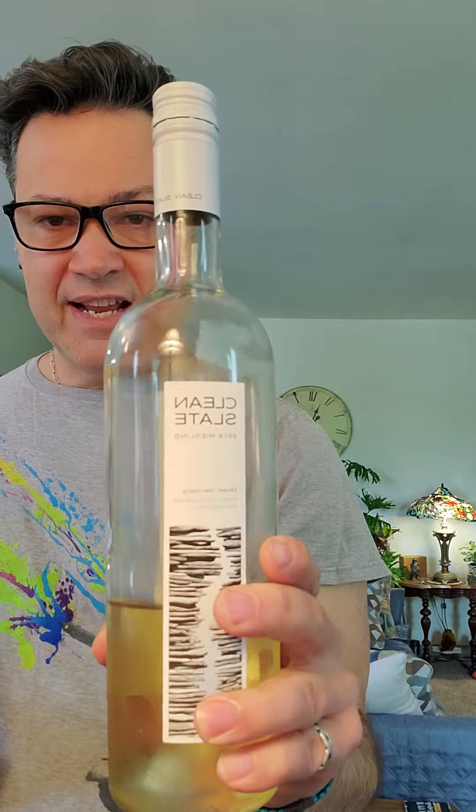This would probably even hold up well to some of the milder cured meats. Again, Clean Slate Riesling from Mosel, Germany — this is a 2018. Style by Joe is, of course, the YouTube channel that you have subscribed to. All of my other social media is listed below.